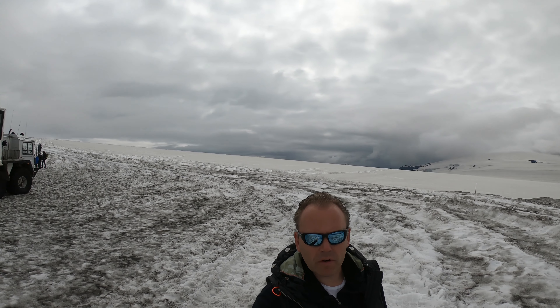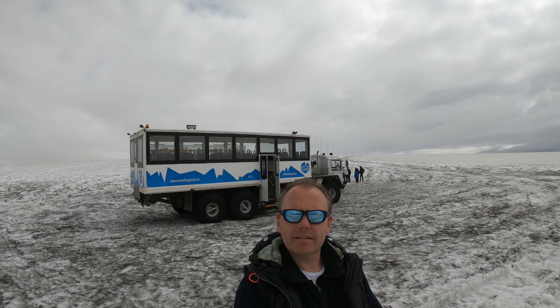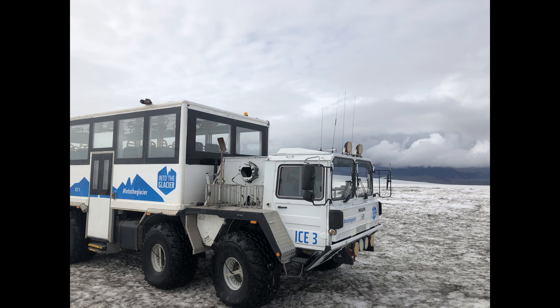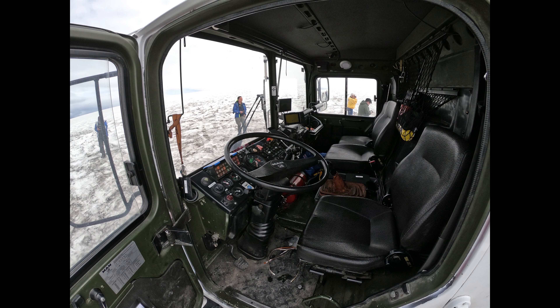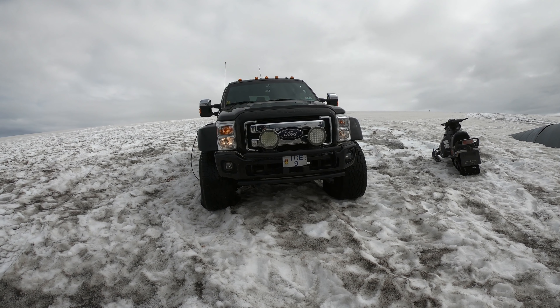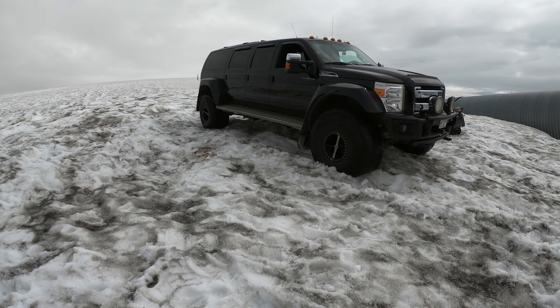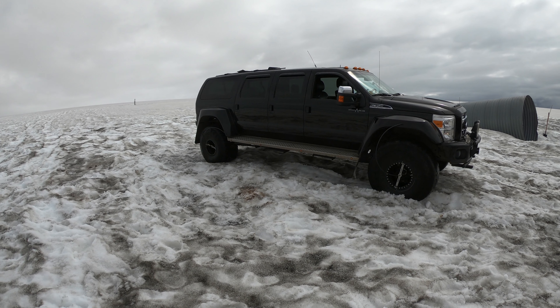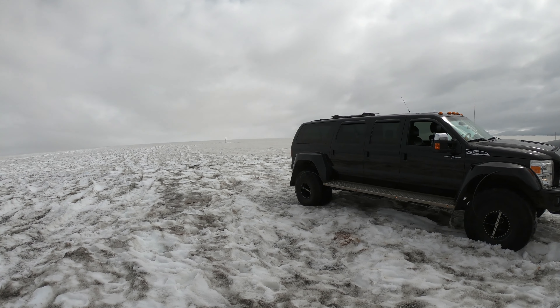Here are the snowmobiles — modified MAN military trucks and former missile carriers. And behind me is the entrance to this tunnel. Here is a modified Ford F-350 as a snowmobile with those big wheels, which can modify the pressure while driving. Here now with a really low pressure to give more surface. Quite fun.